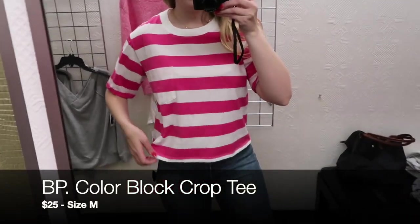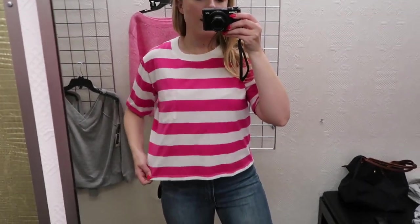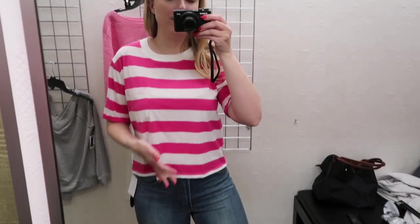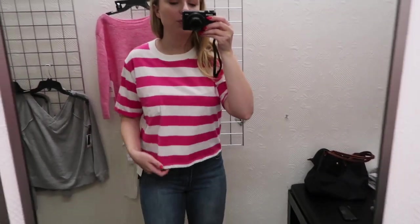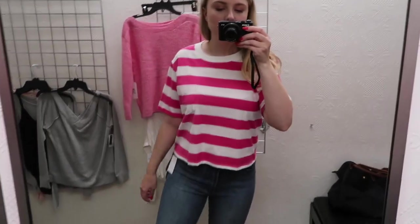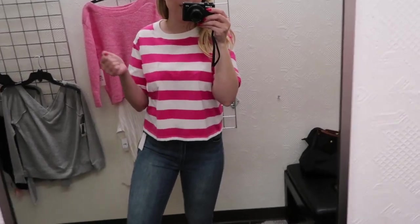This is a medium in this pocket cropped tee from BP. I really like where this hits — sometimes crop tees are too cropped on me and turn into a bralette-looking situation, but this one's cute. It also comes in I think a blue or a yellow, I'll link it below. I like the pink, it's super cute and it'd be really cute with a jean jacket too.